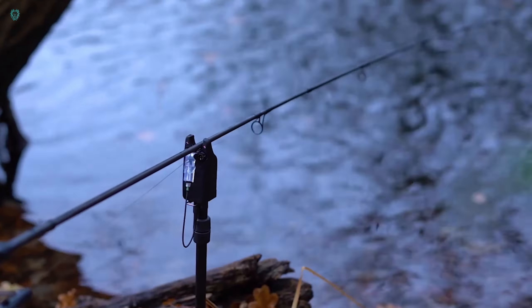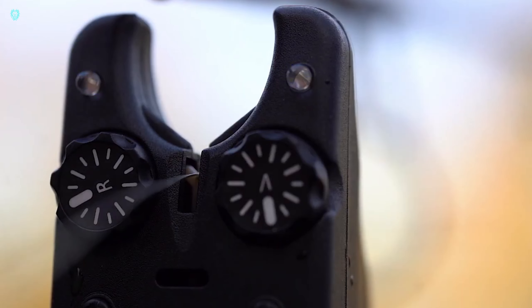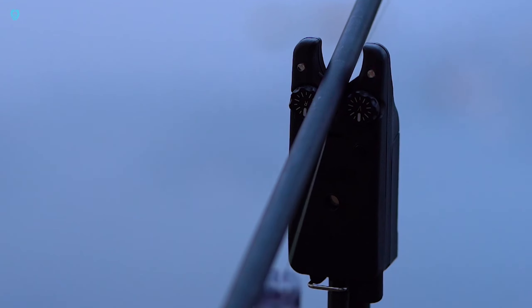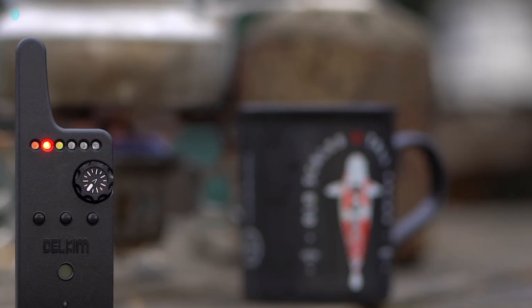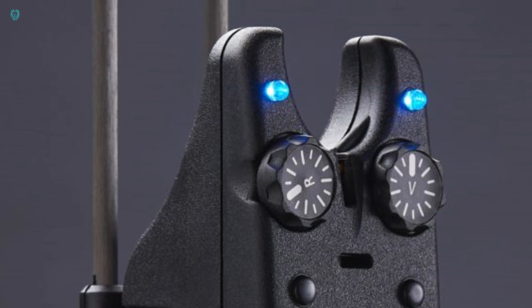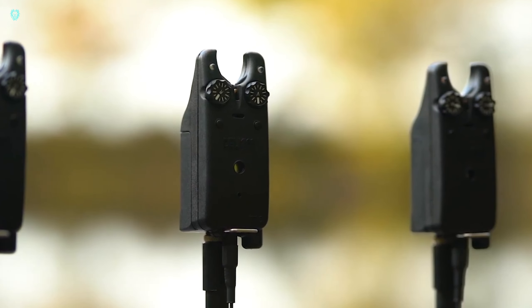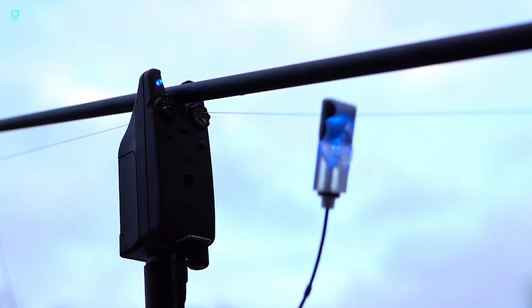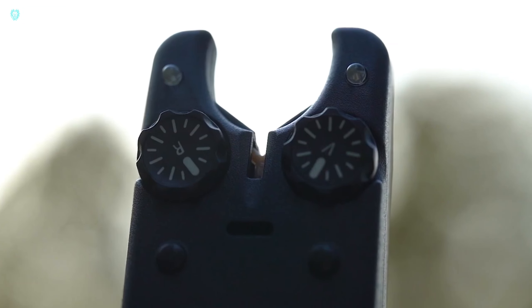Just picture the possibilities if this innovation becomes popular — it could completely transform the way we approach traditional fishing. This fishing rod stand alerts you when the line moves, setting a new trend in fishing technology. With a keychain featuring 4 lights for each rod, you'll never miss a bite, even if you step away for a moment. While the price for this device is approximately $150, imagine the freedom it brings. No more endless hours of staring at the float — now that's what I call fishing.